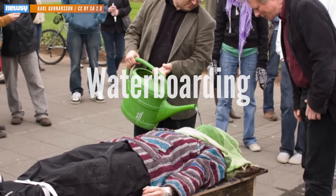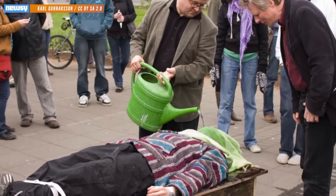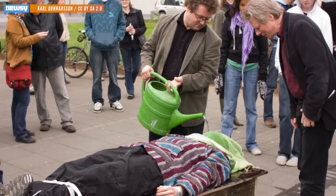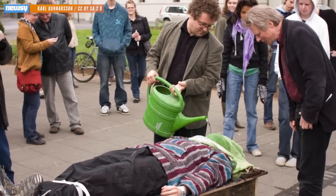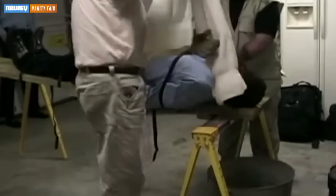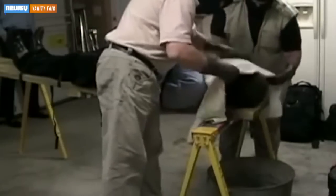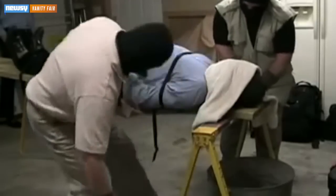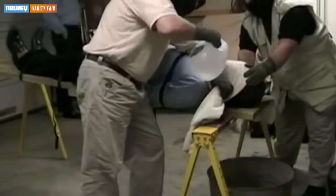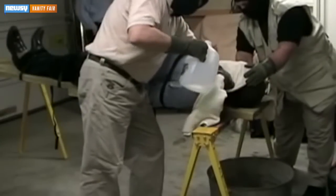Perhaps the most controversial and most widely publicized of all methods, waterboarding works by tricking a person's brain into believing he or she is drowning. The prisoner lies on an inclined platform like this. Water is poured through the nose and mouth, or on top of cellophane covering the prisoner's face. The lungs don't fill with water but feel like they do. In addition to loss of consciousness,